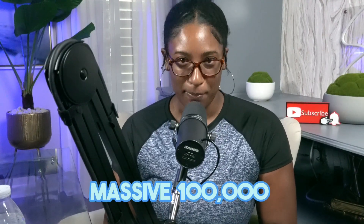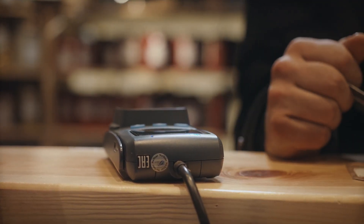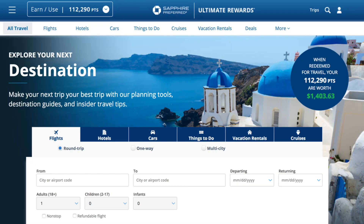First off, this card comes with a massive 100,000 bonus points after you spend $8,000 on purchases in the first three months from account opening. That's equivalent to $1,250 towards travel when redeemed through Chase Ultimate Rewards. Imagine what that could do for your business.